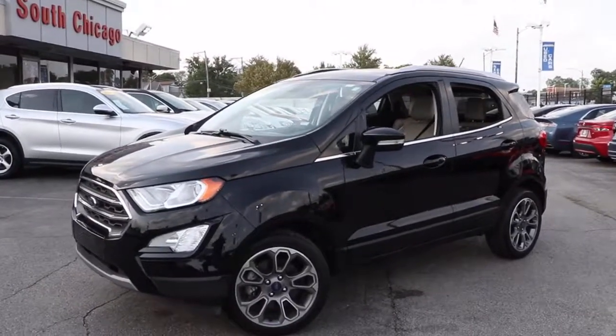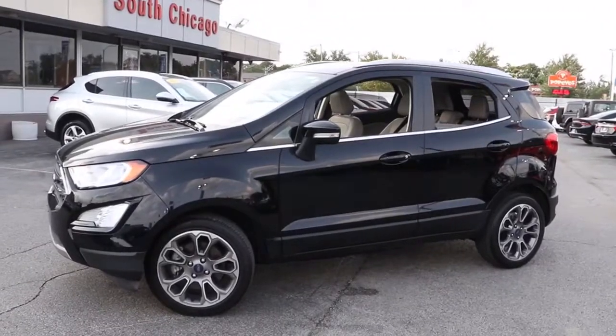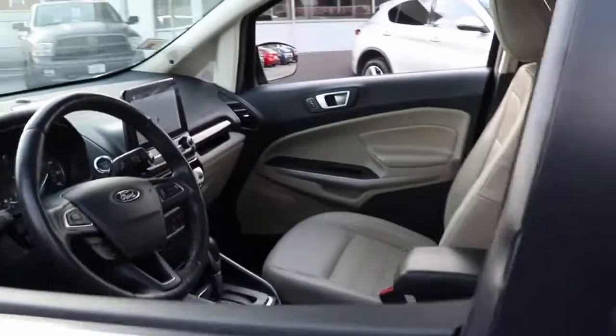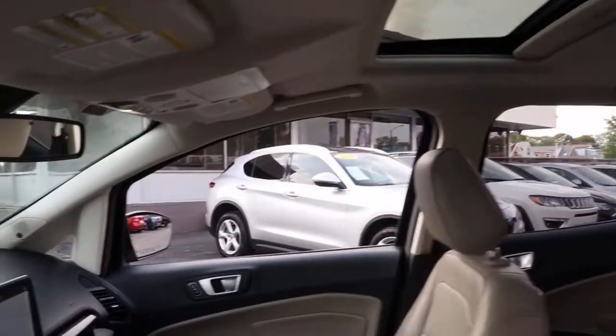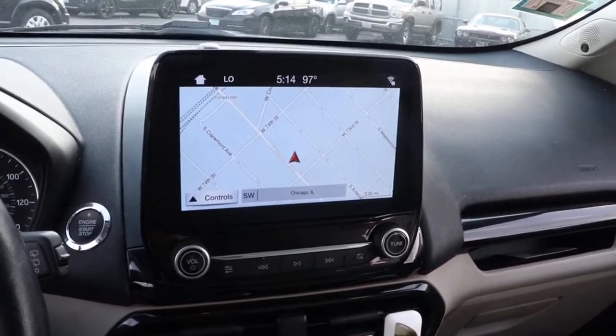You will be amazed by this 2019 Ford EcoSport. This vehicle is an outstanding buy with fewer than 40,000 miles on the odometer. Take advantage of the versatility, convenience, and generous cargo space of this EcoSport. This capable crossover is ready to help you navigate every twist and turn of the road with confidence and style.